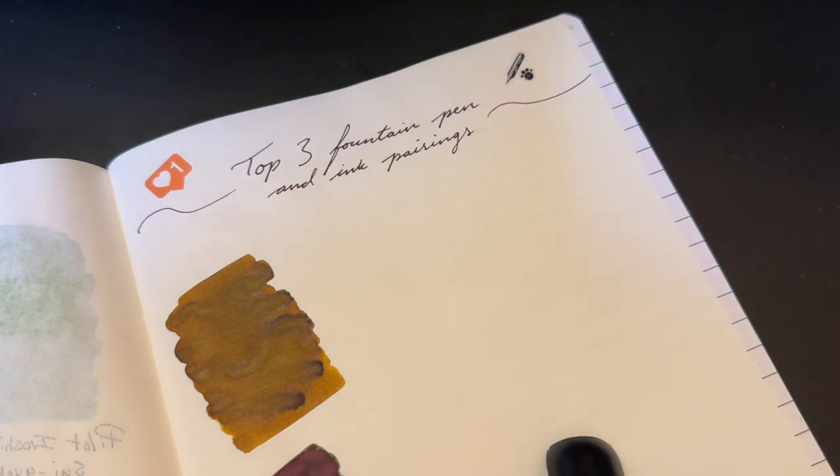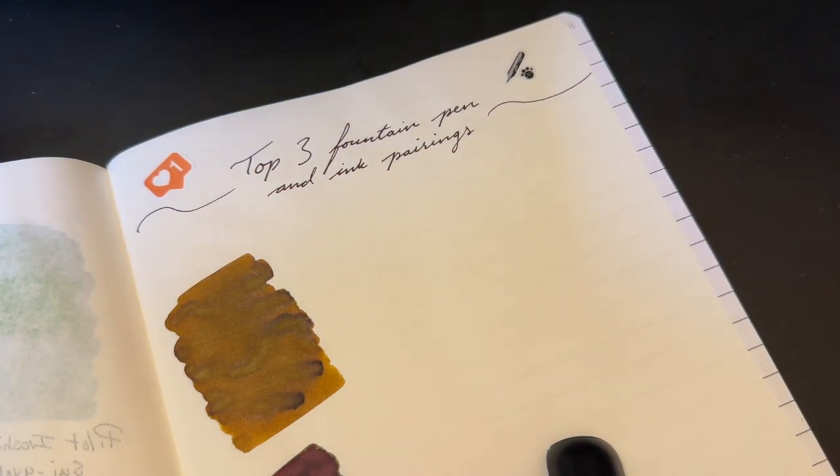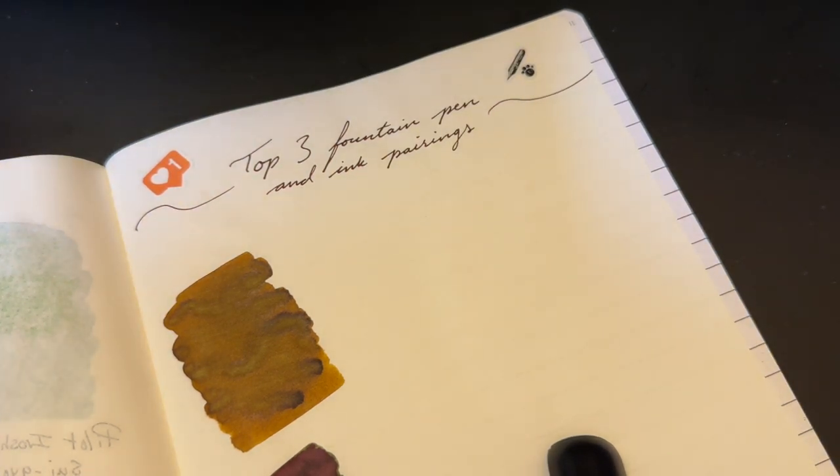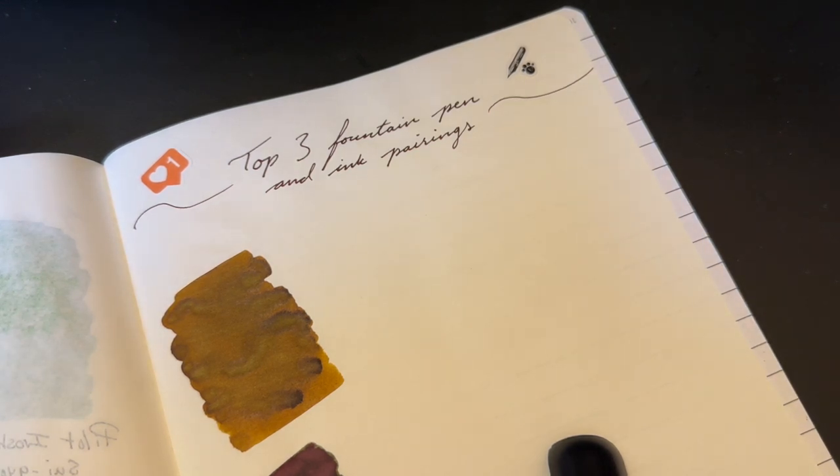What's up everybody, welcome back to Pens and Tea. My name is Kari and today — well, today you can read — we're going to talk about my top three fountain pen and ink pairings for the fall of 2022.